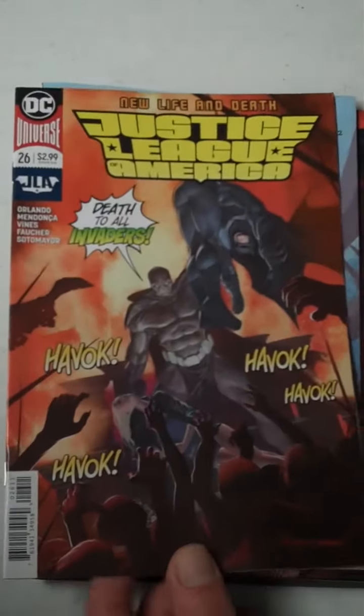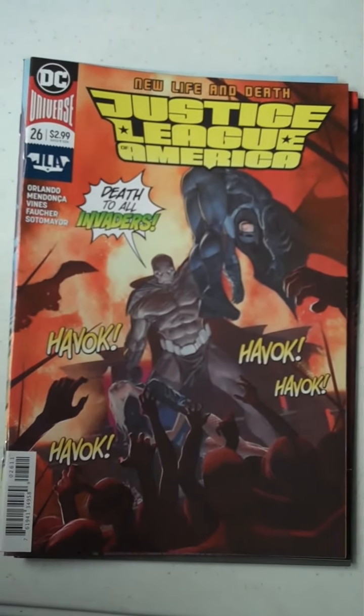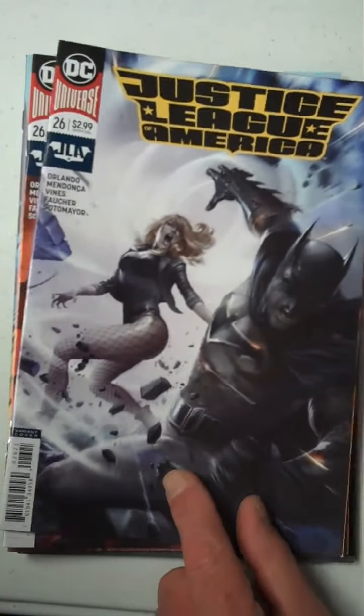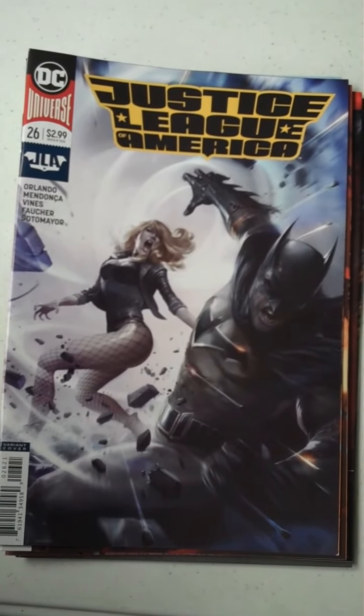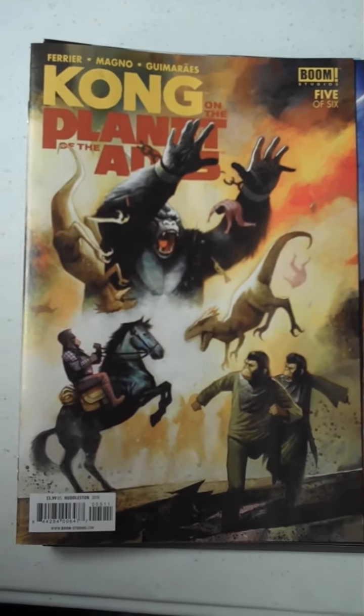Next up from DC, we have Justice League of America, issue 26, and to give you an idea of the variant cover, there's that one. Then next up from Boom Studios, we have issue 5 — and there's only 6, so there's one left after this — of Kong and the Planet of the Apes.